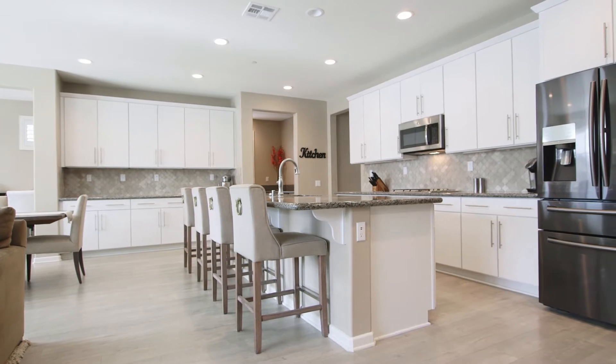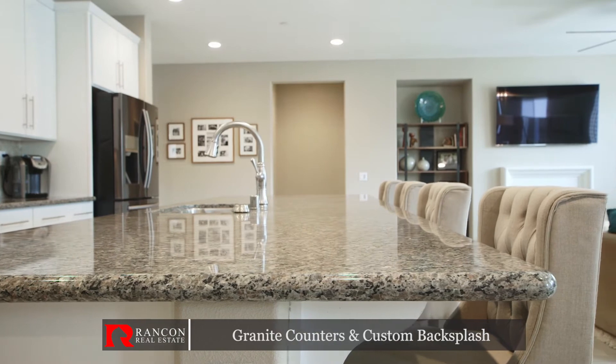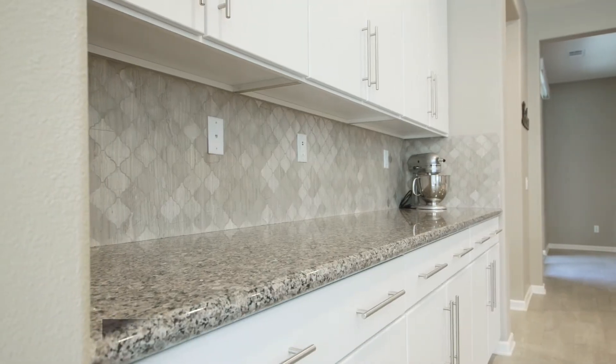From this grand dining area is the open-concept Eden kitchen, complete with dazzling granite countertops, sparkling stainless steel appliances, and a custom tile backsplash.